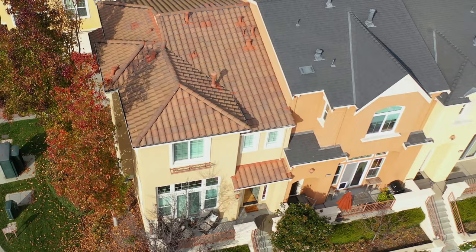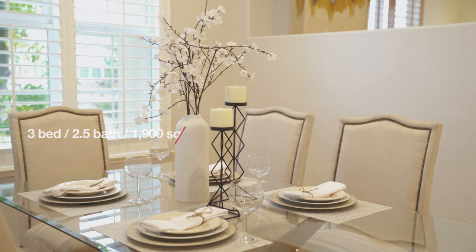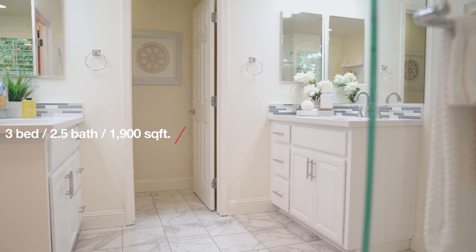Hi there. Welcome to 1245 Callie Way in Santa Clara, California. This home features three bedrooms, 2.5 baths, and 1,900 square feet of living space.